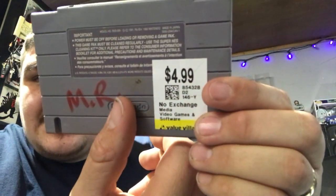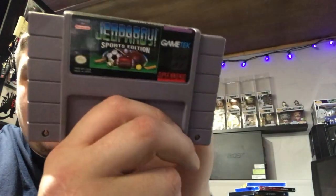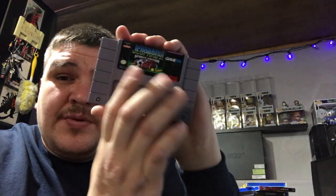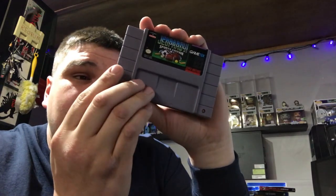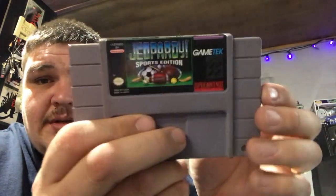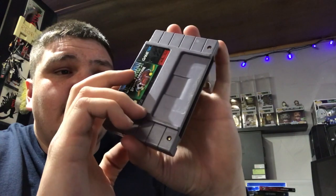I also found this one at Value Village for $4.99. I have no Super Nintendo games, so this looked like it was in alright condition. The label on the top was in pretty good shape, it just needs to be cleaned up a little bit. I'm gonna start collecting all kinds of games this year since garage sale season is coming up.